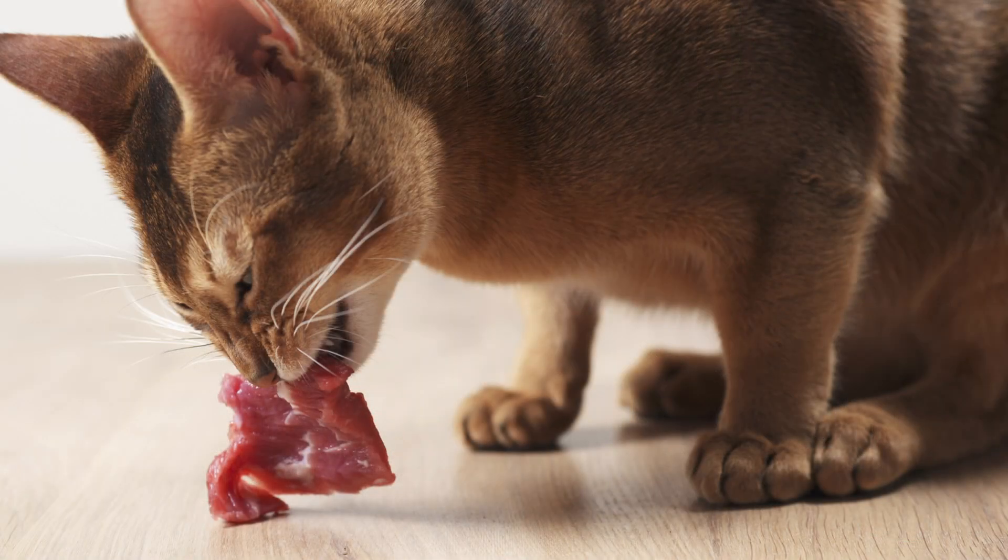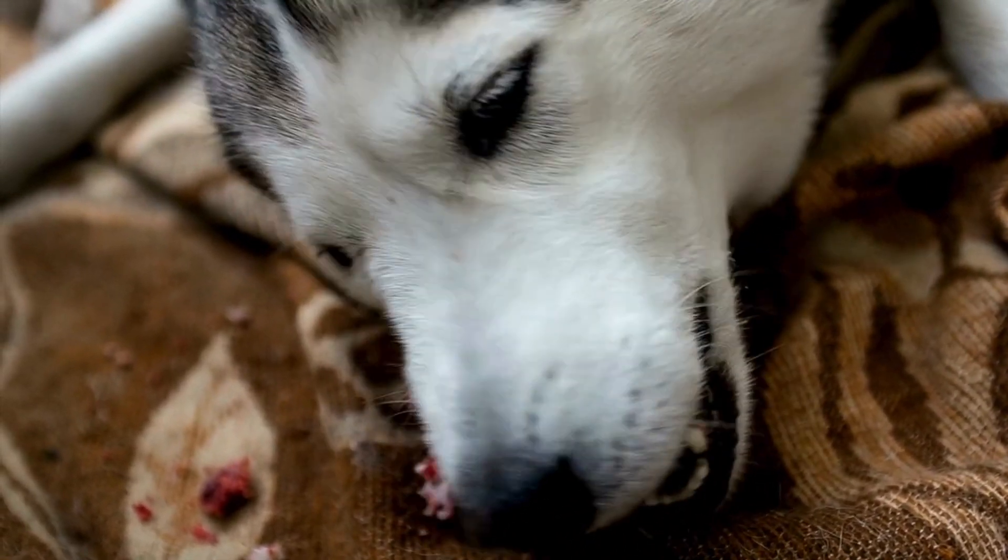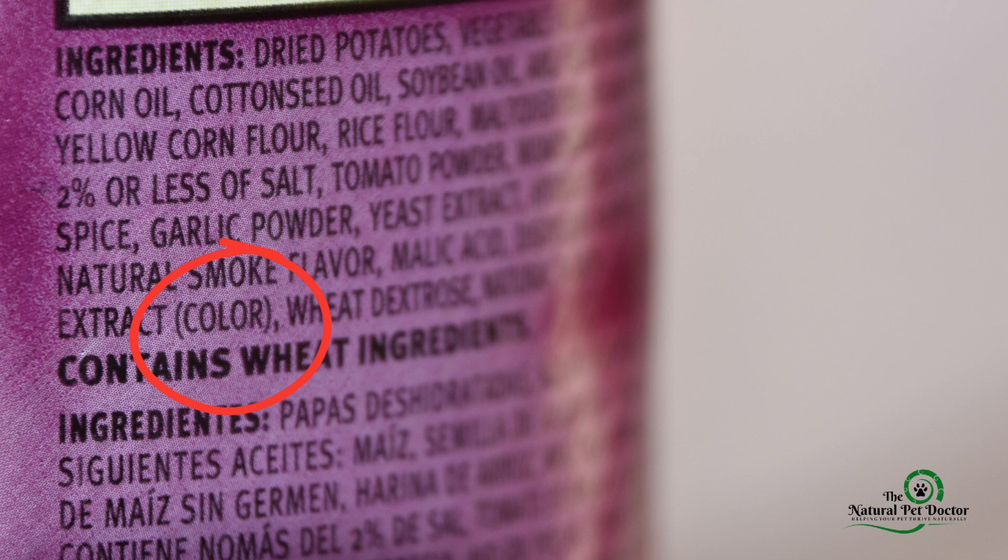In contrast, feeding minimally processed meat-based diets during early life can reduce the risk of chronic enteropathy by supporting better gut microbiome diversity and reducing inflammation. The absence of excessive carbohydrates, the lack of heat processing, and the lack of artificial preservatives plays a key role, leading to better microbiome diversity and optimal gut health. Ultra-processed pet foods often contain emulsifiers, artificial flavors, and preservatives that can irritate the gut lining. Over time, this contributes to conditions like IBD or leaky gut. In comparison, raw or gently cooked diets provide natural nutrients that promote intestinal health without unnecessary fillers.